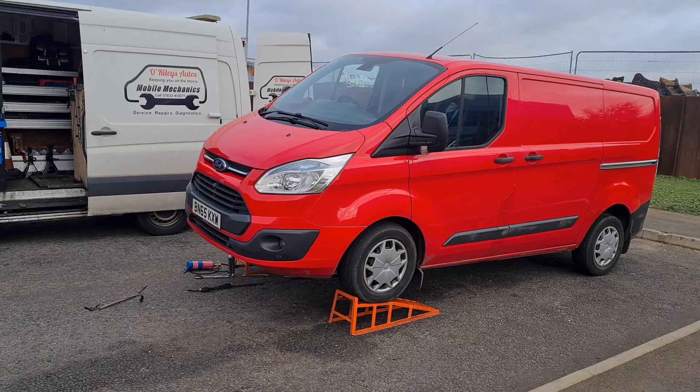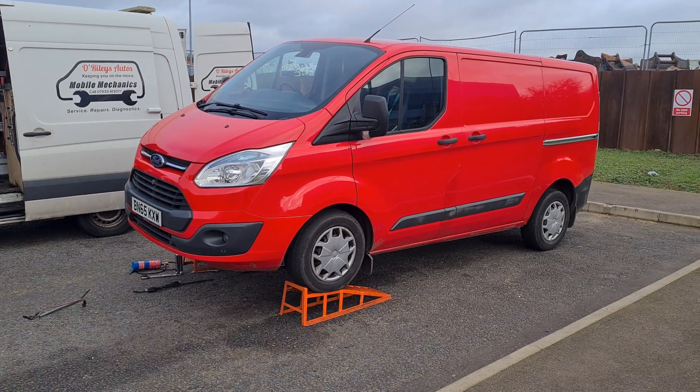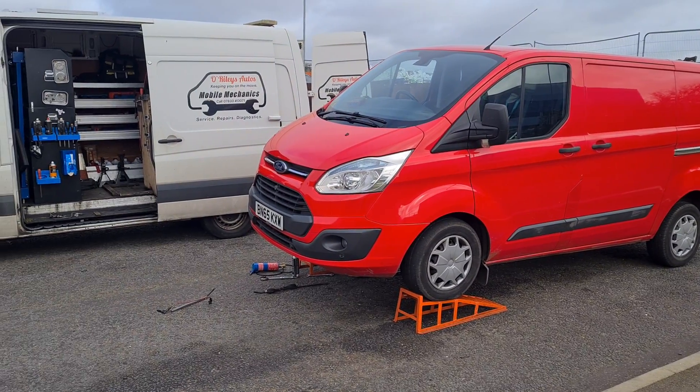This van has come down from Manchester because it's had multiple DPF regens which didn't work. People have tried to clean the DPF, put it back on, and within a short distance the fault comes back.